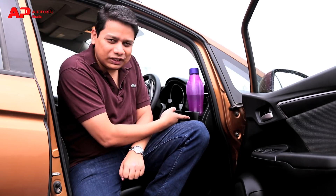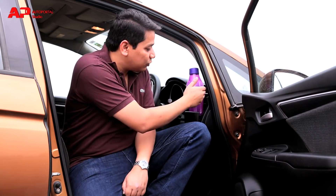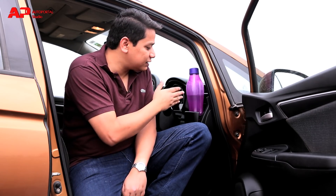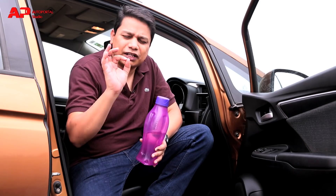Reason number three why you should consider the WRV is because it is very thoughtfully made. This is the only car where you get a bottle holder right in front of the AC vent, which means that on a hot Delhi day at 41 degrees, your cold beverage will stay cold because it always has the AC vent in front of it. It's a very thoughtful touch for those who travel a lot on highways.